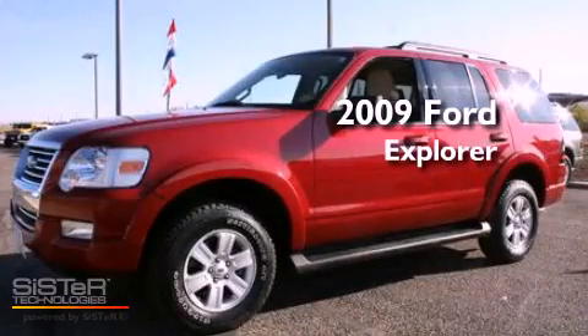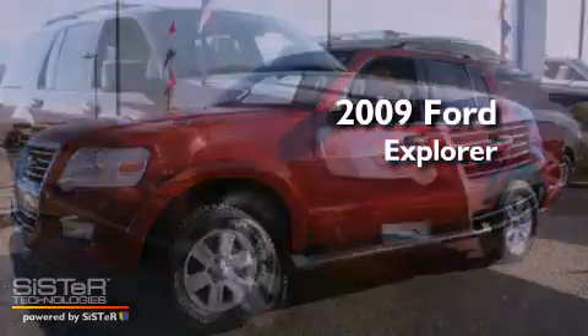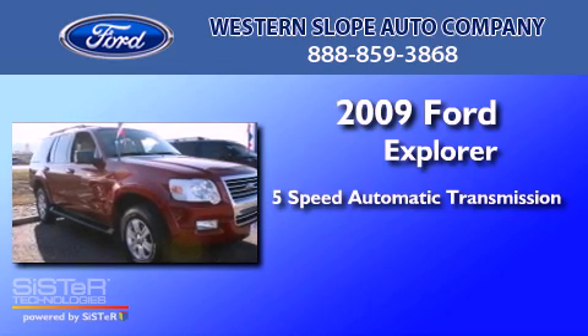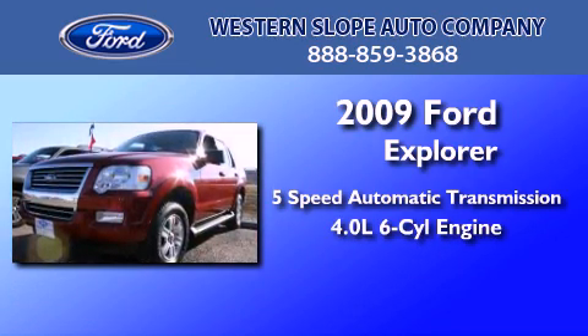This is a 2009 Ford Explorer. This SUV has a 5-speed automatic transmission and a 4.0-liter V6.